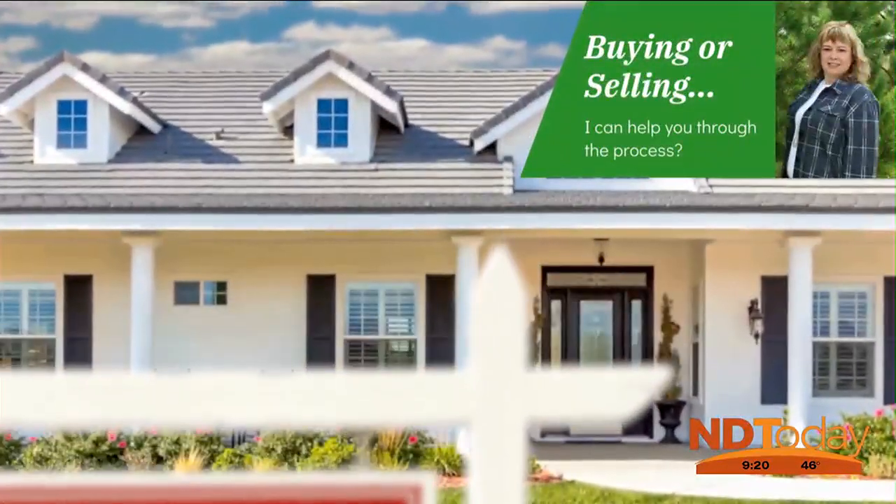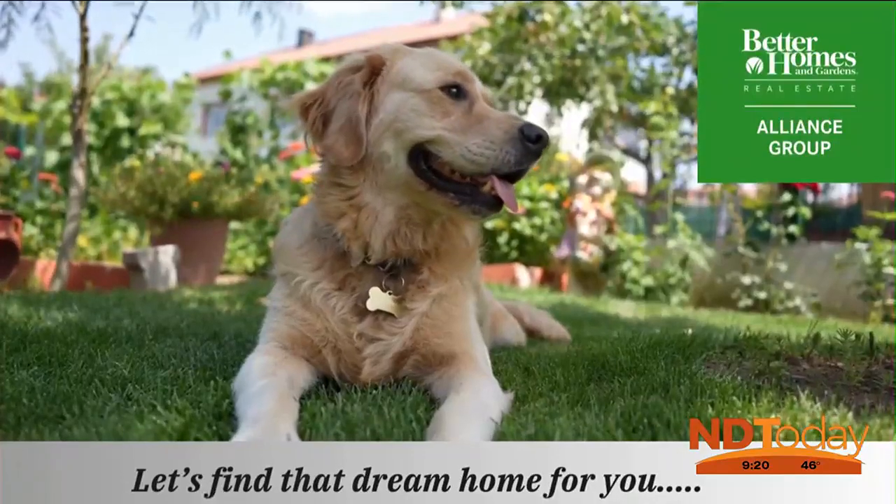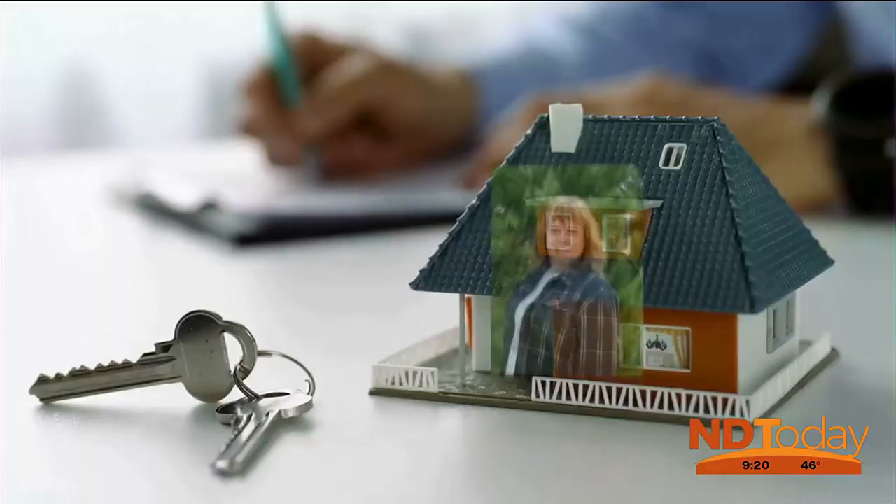Whether you are buying that first home or ready to sell your current home, let's find that dream home for you. Give Kathy Schneider a call today.